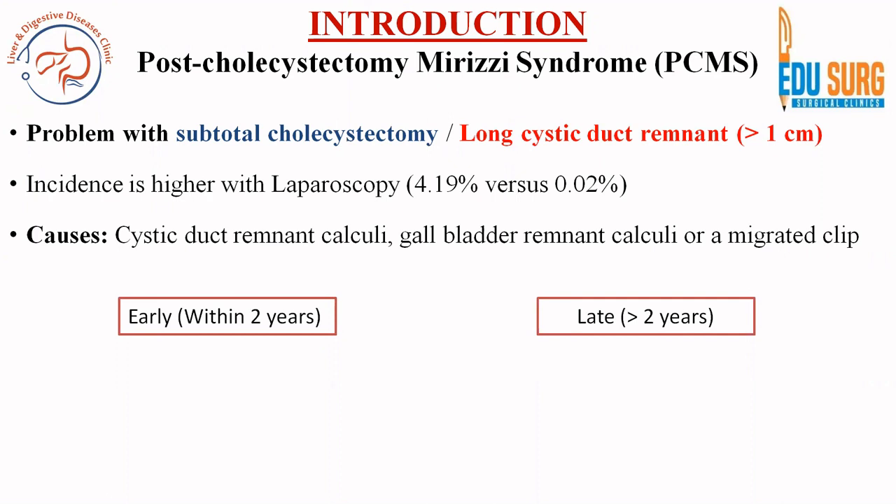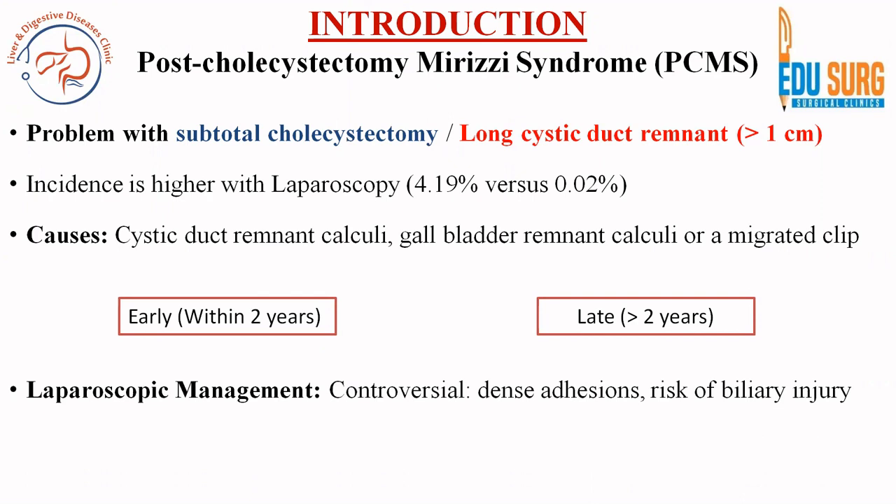Early PCMS is within 2 years and late is greater than 2 years. The management options are open surgery, laparoscopic surgery, and endoscopy, and we will see how to select among these options.